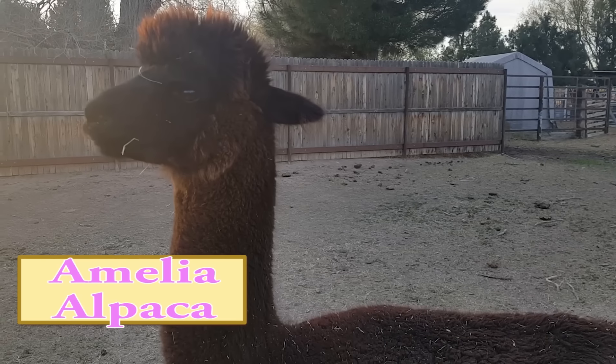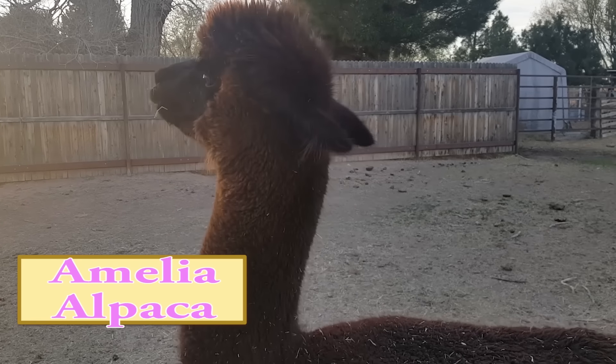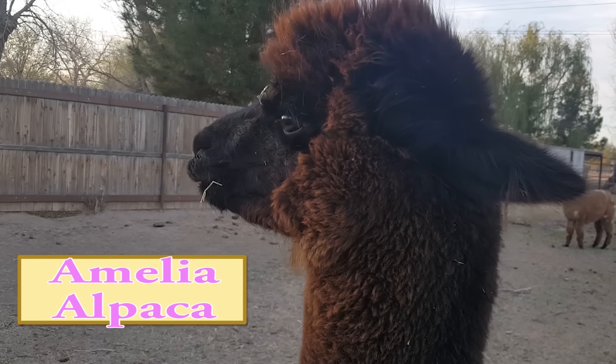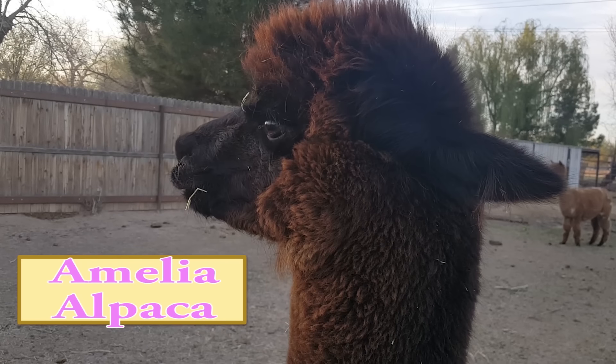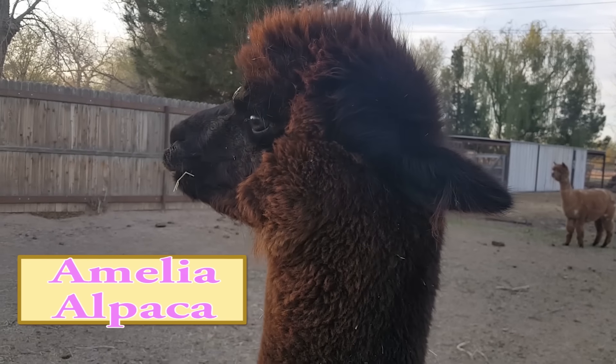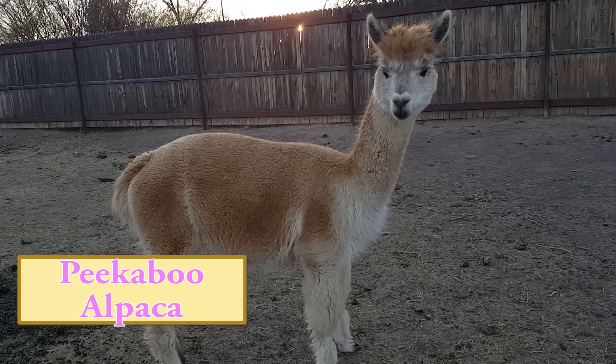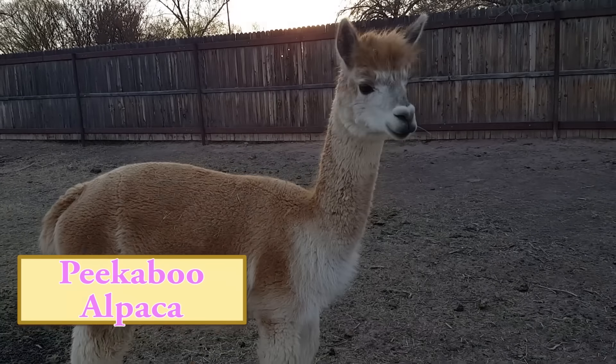Alpacas and llamas have been bred for certain qualities over the last 6,000 years, and in that time they have developed very different characteristics specific to what they were bred for. Alpacas were bred for fiber and llamas were bred for work. The immediate difference between the two is easy to spot just by looking at them.